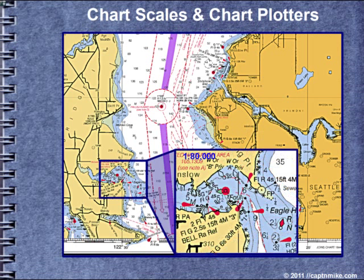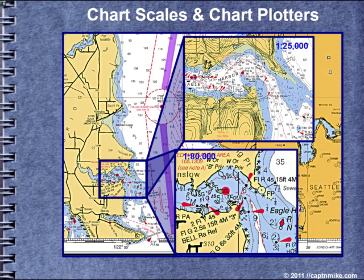Chart scales and plotters: the GPS is like looking through a little window, so you have to zoom in and out to see detail plus to see the overall area. The proper scale of a chart is needed for safe navigation. Detail is needed for entering a harbor, but you need a larger area to show how to get to that harbor.